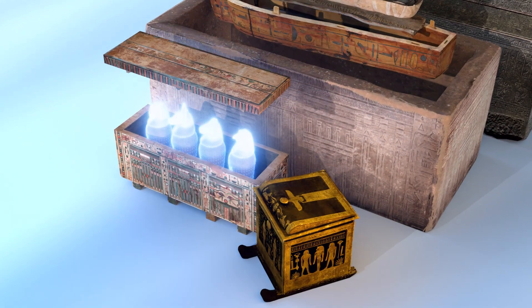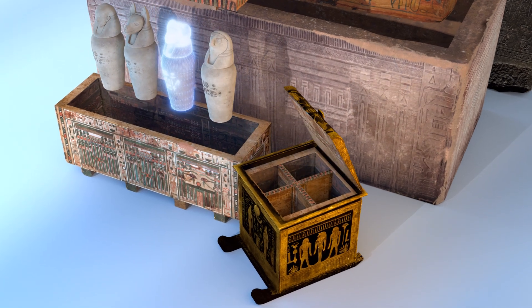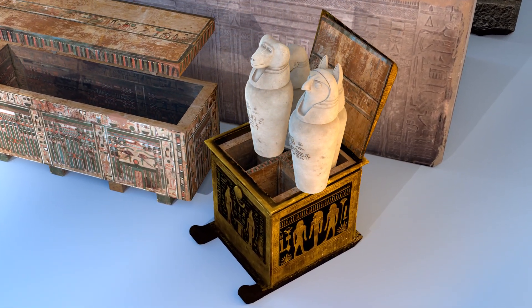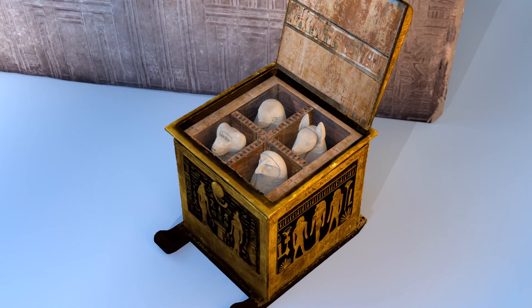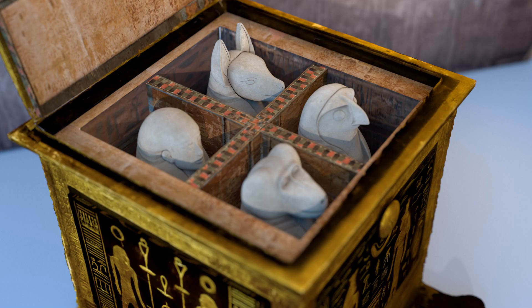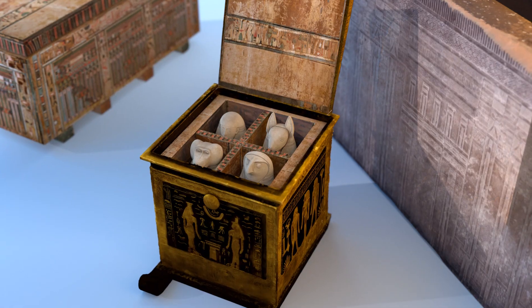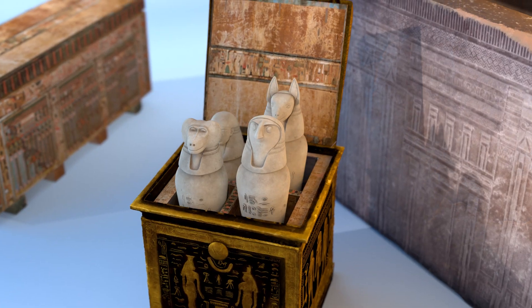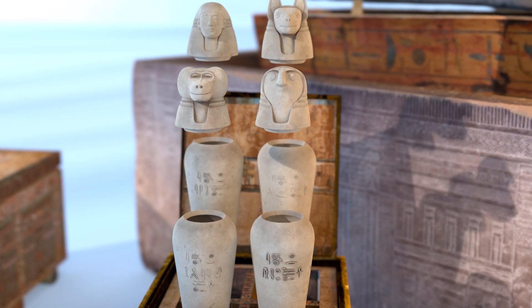Alongside the mummified body, the Egyptians carefully preserved internal organs, believing they were essential for existence in the afterlife. These organs were stored in canopic jars, four intricately designed containers used to hold the embalmed stomach, intestines, lungs, and liver. Each of the four canopic jars was dedicated to a specific organ and protected by one of the four sons of Horus.